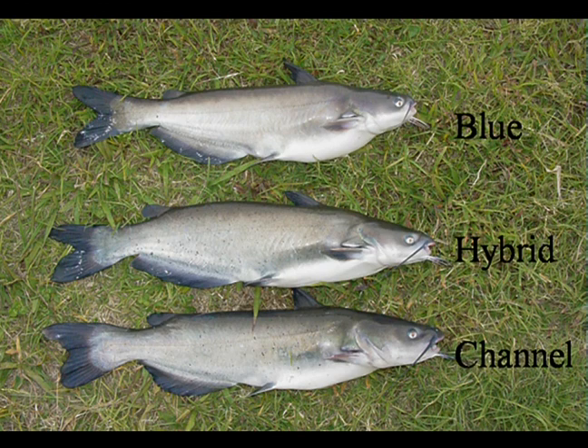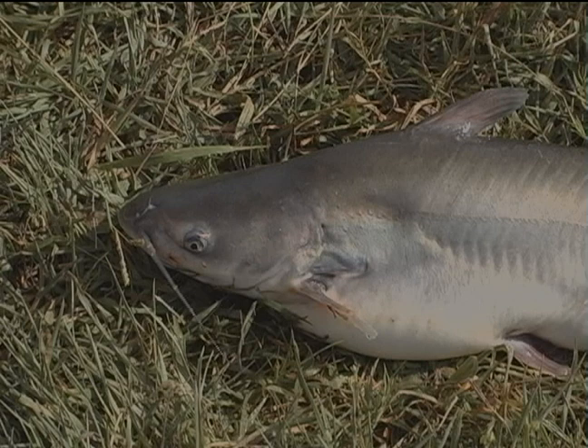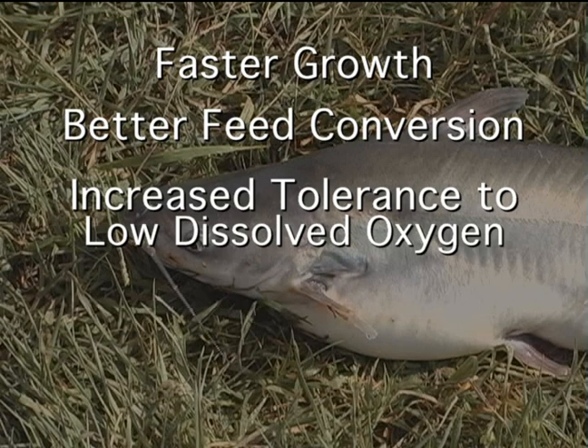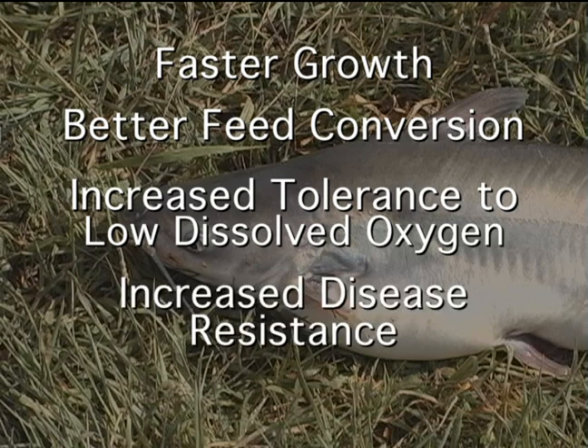Scientists are working with farmers to develop a superior catfish for aquaculture production. They've found that crossing a female channel catfish with a male blue catfish results in a hybrid that is superior to both of its parents and possesses substantial hybrid vigor. The channel-blue hybrid grows faster, has better feed conversion, tolerance to low dissolved oxygen, disease resistance, and a more uniform shape.